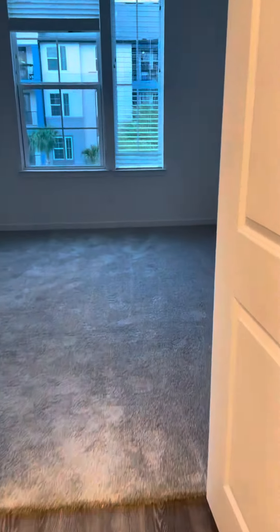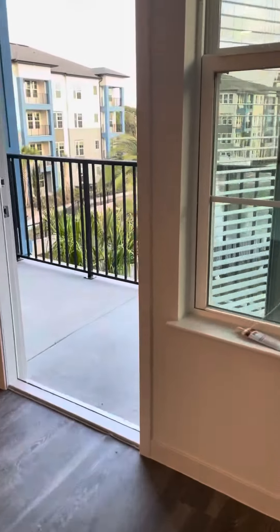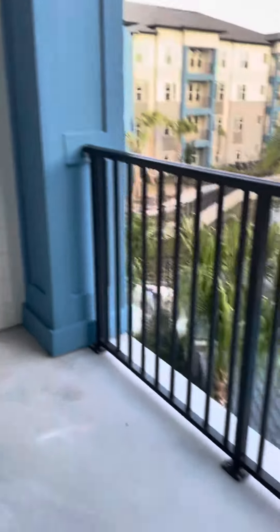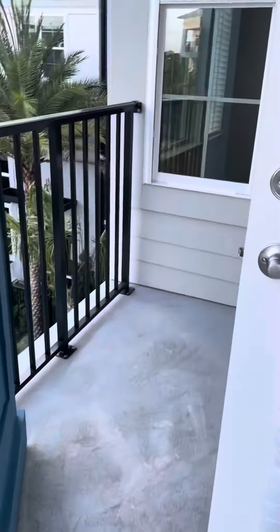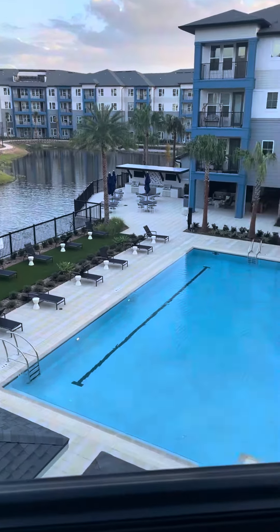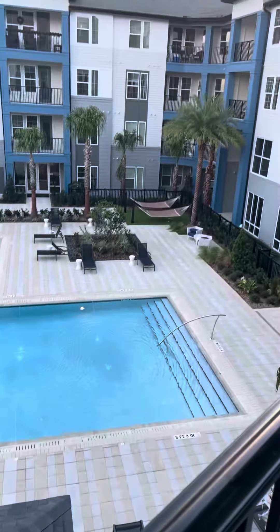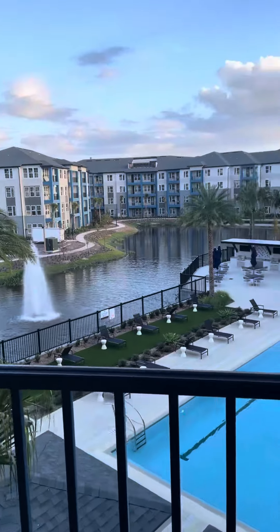We'll go our way back through and I'll show you the gorgeous view from here. Nice, nice patio — a little extra space over there too. This one has an awesome view overlooking the pools. Those are our cabanas down there, hammocks back there, and then our gorgeous lake and the fountain which lights up at night, which is really pretty.